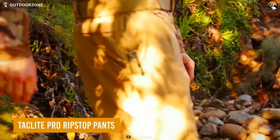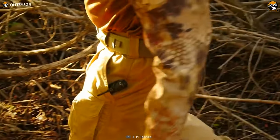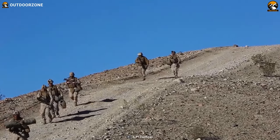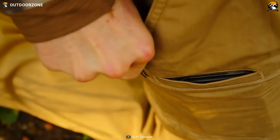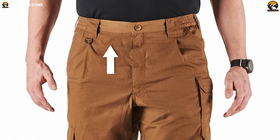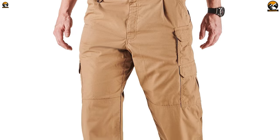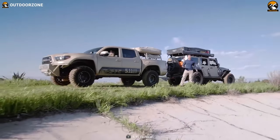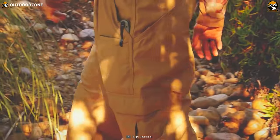Looking for pants that can keep up with your adventurous spirit? Look no further than the Taclite Light Pro Ripstop Pant. Made from a lightweight, breathable, and ripstop fabric, these pants are perfect for any tactical operation or outdoor adventure. With multiple pockets, including thigh-mounted cargo pockets, you'll have plenty of storage for your essentials. Reinforced knee and seat provide extra protection and durability, while an adjustable waistband and gusseted construction ensure a comfortable fit and unrestricted movement. And with a Teflon finish, these pants are stain and moisture-resistant, making them ideal for any weather condition.